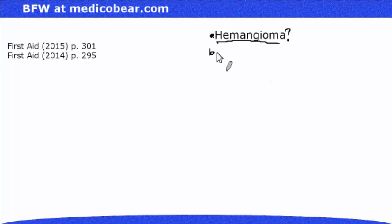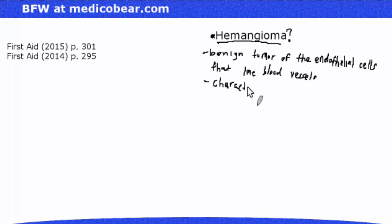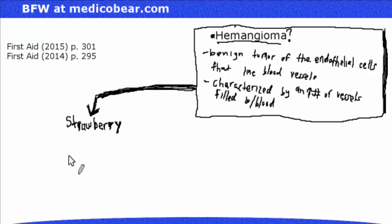A hemangioma is a benign tumor of the endothelial cells that line blood vessels, characterized by an increased number of blood vessels. There are two types of hemangiomas that are high yield for the Step 1 exam: the strawberry hemangioma and the cherry hemangioma.